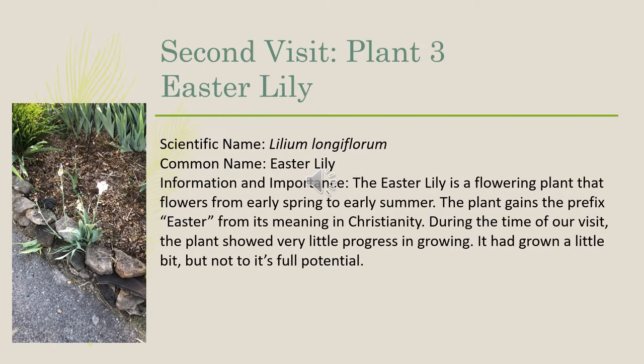The third plant we observed changes in on our second visit was the Easter lily, scientific name Lilium longiflorum. The Easter lily is a flowering plant that flowers from early spring to early summer, and gains the prefix Easter from its meaning in Christianity. During the time of our visit, the plant showed very little progress in growing. It had grown a little bit, but not to its full potential.